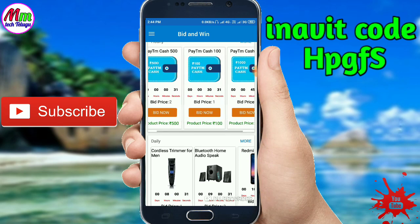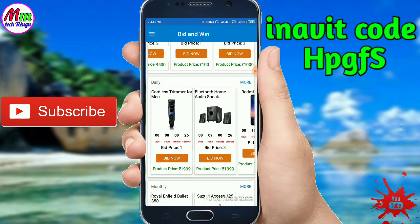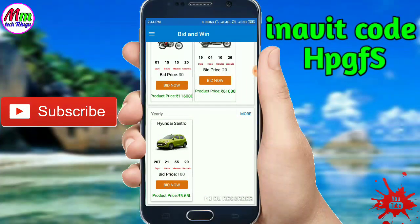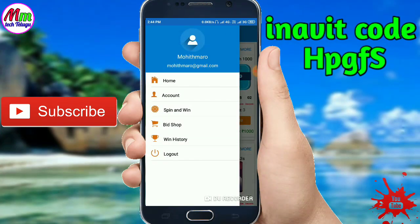I have to make a goal. I have to make a goal for you as well. If you want to make a goal, you can make a goal of your own. If you want to buy this product, you can buy this product.